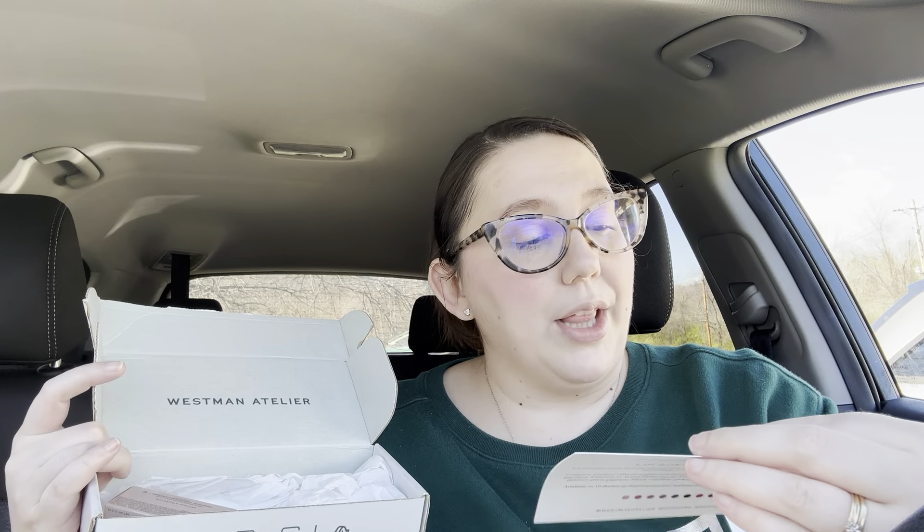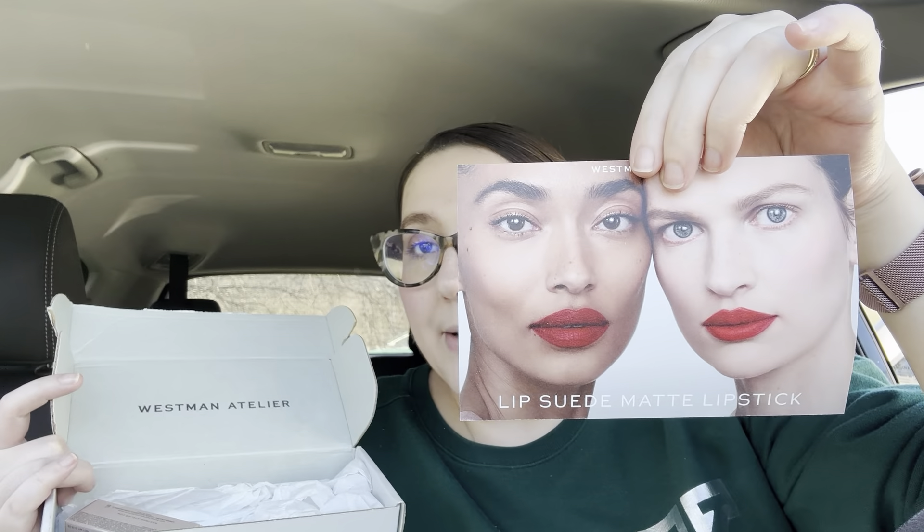So first, this is from Westman Atelier — I think that's how it's pronounced; somebody please correct me if I'm wrong. I have never tried anything from Westman Atelier. I know they're a makeup and beauty brand. Some boxes are from the brand directly. This is their Lip Suede Matte Lipstick, which looks very pretty and comes in quite a few shades. It says 'makeup that does more' — feel for skin that feels as good as it looks — by renowned makeup artist Gucci Westman.